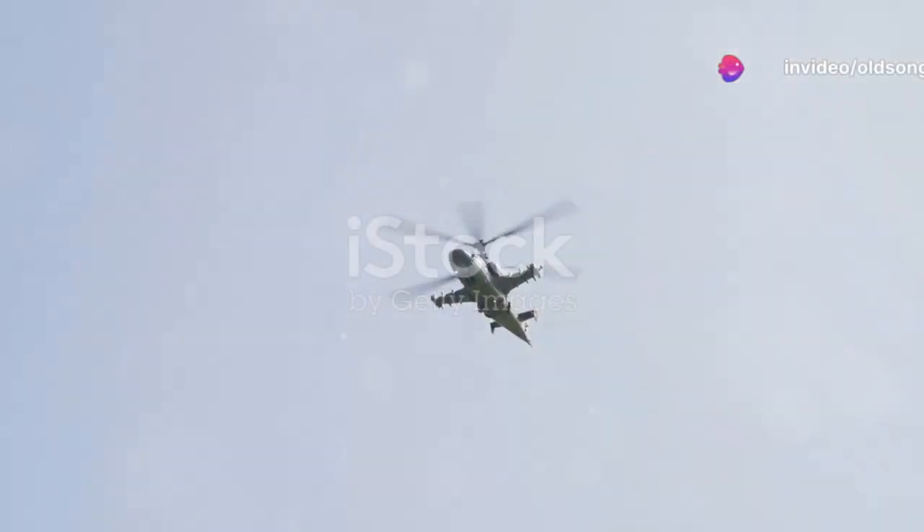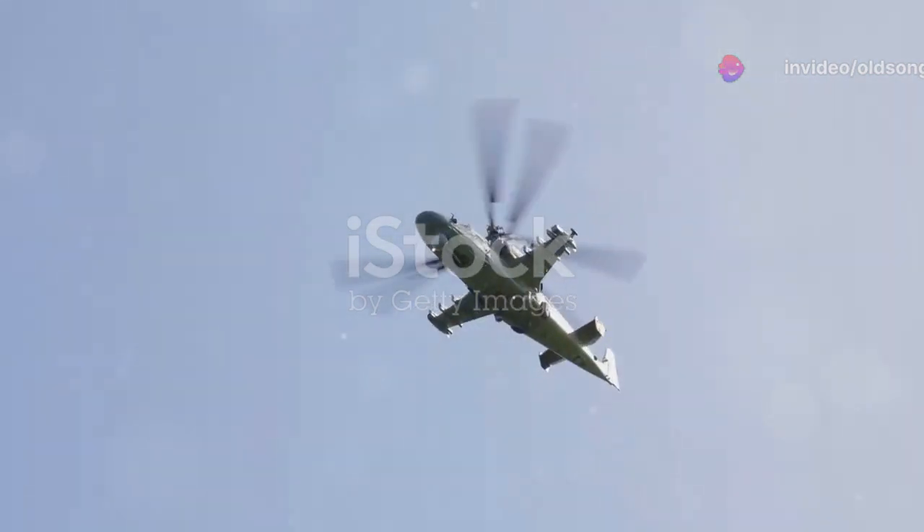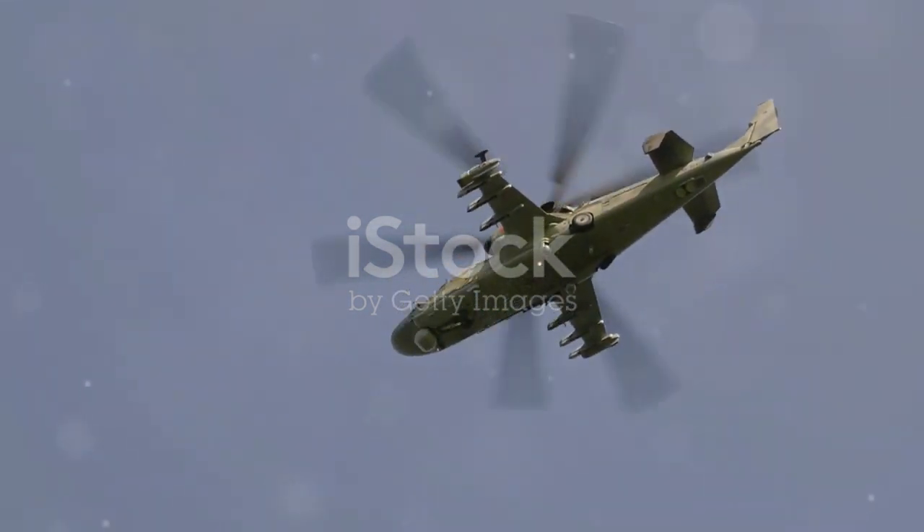Have you ever wondered what makes the Kamov Ka-52, the Russian attack helicopter, such a formidable machine in modern warfare? Buckle up as we delve into the heart of this beast, tracing its journey from design to deployment.